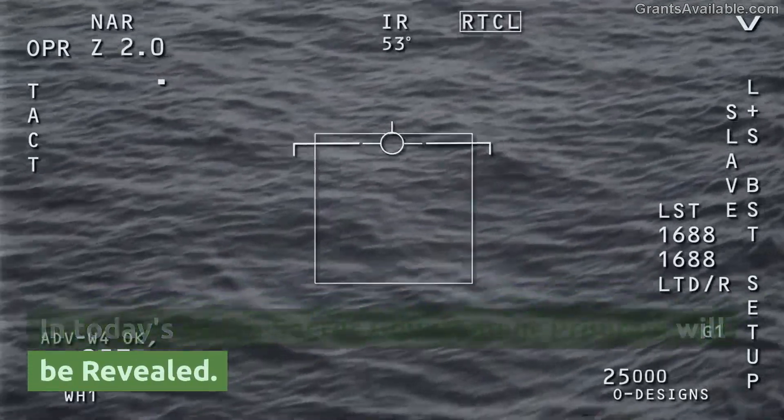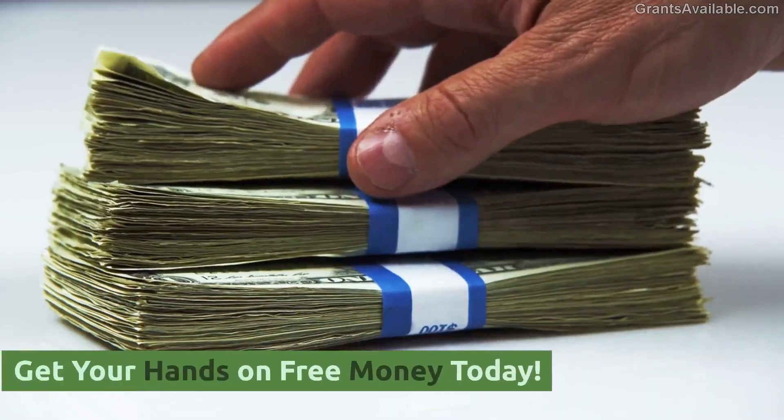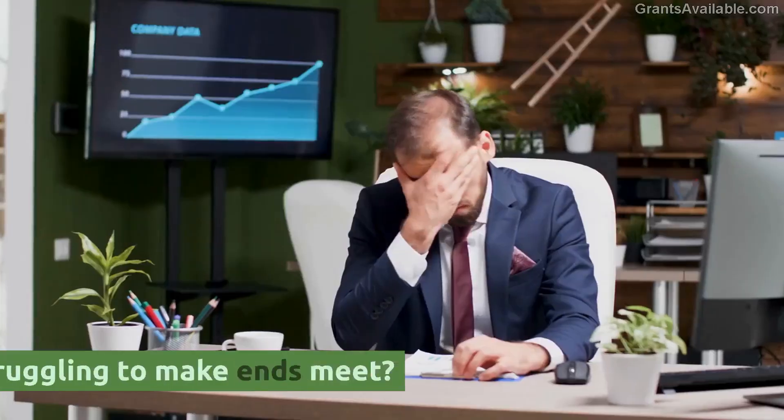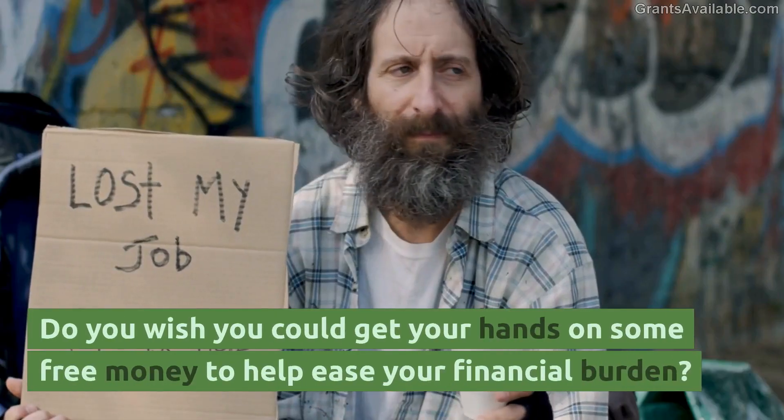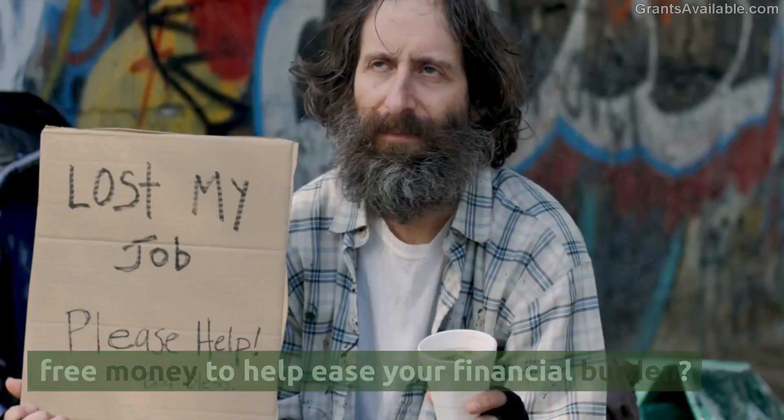In today's video, a secret government program will be revealed. Get your hands on free money today. Are you tired of struggling to make ends meet? Do you wish you could get your hands on some free money to help ease your financial burden?